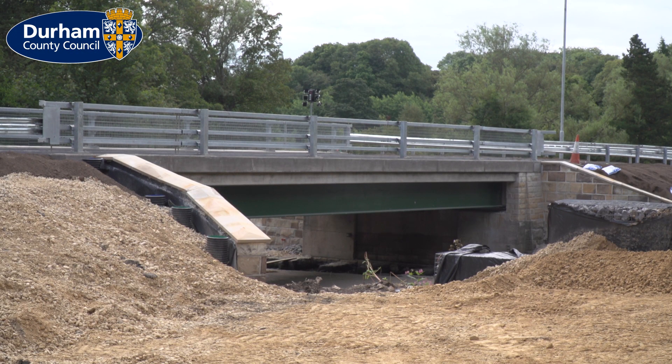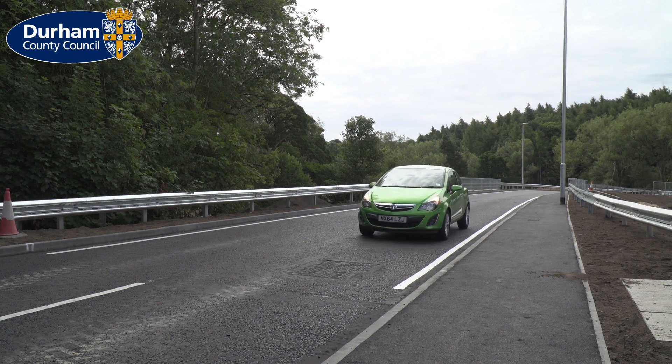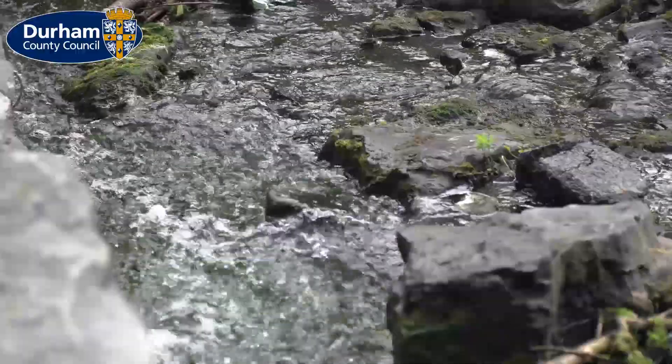It's a really successful project after £1.5 million of investment, so I would like to think that we get another 100 years from the new construction. The bridge closed in 2016 following a principal inspection and it was found structurally unsafe.